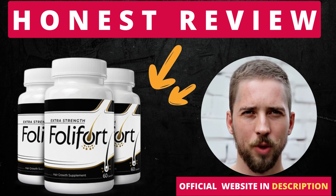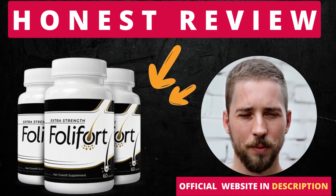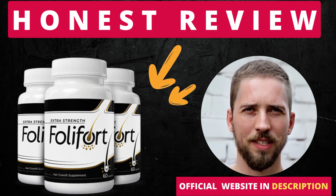Also, for Follifort to work, you need to take the treatment seriously. You need to take it every single day, or else you won't see great results and you'll actually get a little frustrated. You can see the initial results in the first month, but most people have better results after 3 months using this product. Also important for you to know, Follifort has no side effects since it is natural.